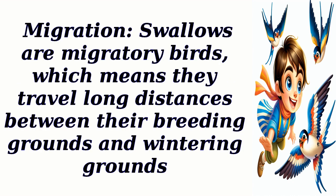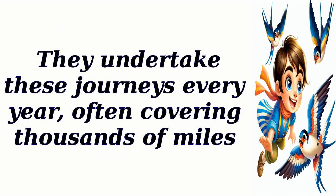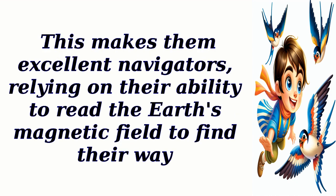Migration: swallows are migratory birds, which means they travel long distances between their breeding grounds and wintering grounds. They undertake these journeys every year, often covering thousands of miles. This makes them excellent navigators, relying on their ability to read the Earth's magnetic field to find their way.